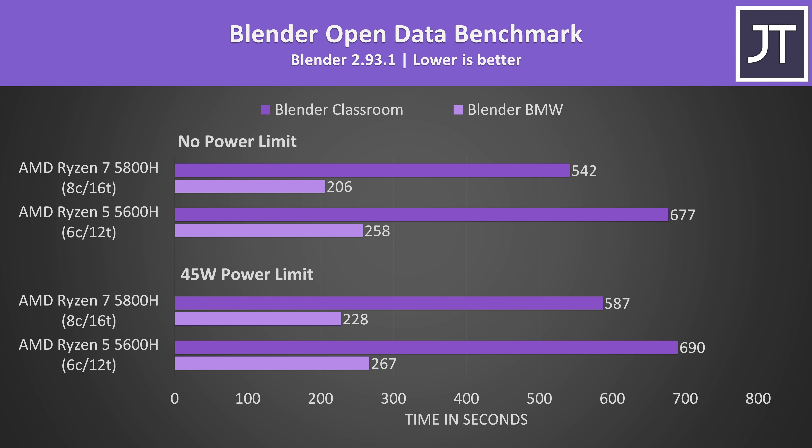Here's how fast the Blender benchmark was completed — lower times are faster. As a multi-threaded test, we'd expect the Ryzen 7 5800H to be faster, and it is. With both limited to a 45 watt TDP, the 5800H completed the longer classroom test about 18% faster. With neither processor subject to a power limit at stock, the 5800H was now about 25% faster — a decent improvement, but considering it has 33% more cores, performance clearly isn't perfectly scaling with the additional cores.